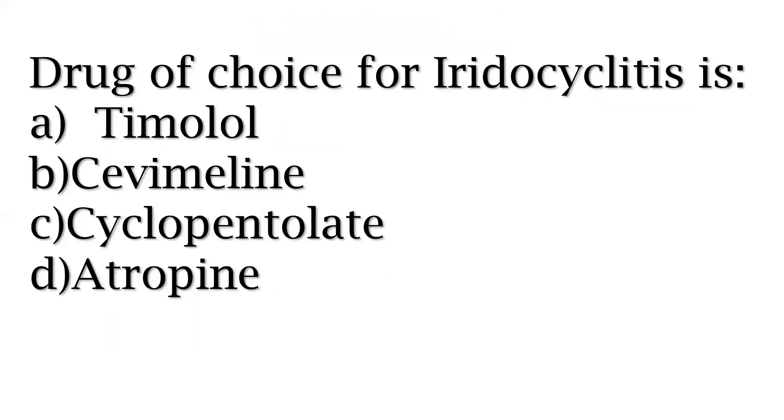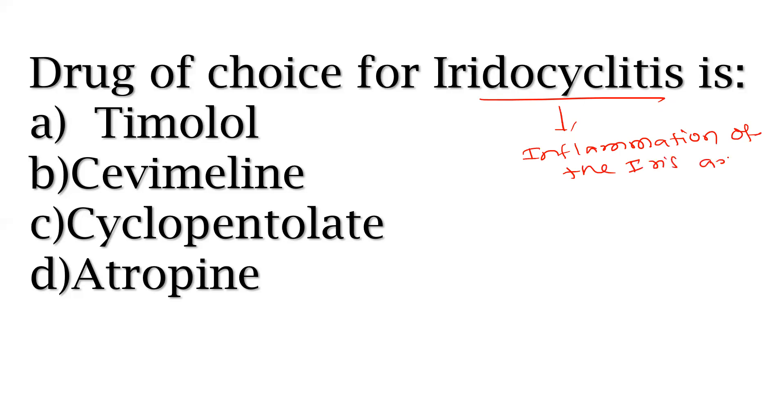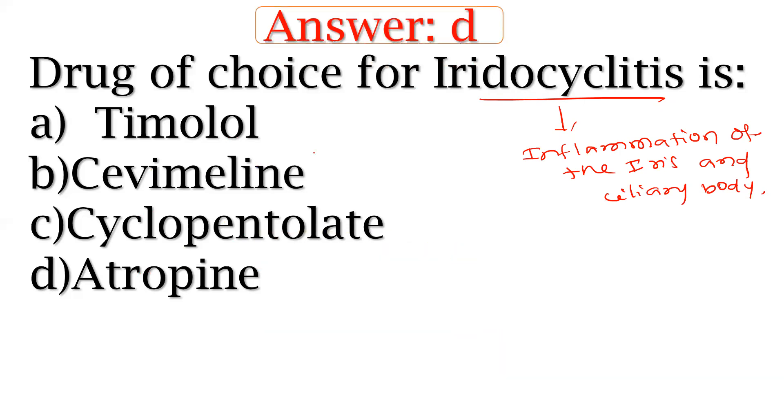Drug of choice for iridocyclitis. Iridocyclitis means the inflammation of the iris and ciliary body. Options include timolol, cevimeline, cyclopentolate, and atropine sulfate. You have to remember this one.